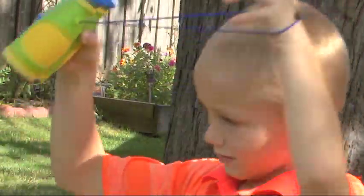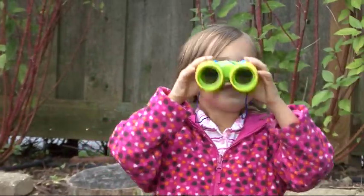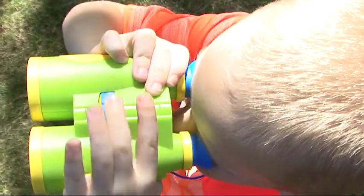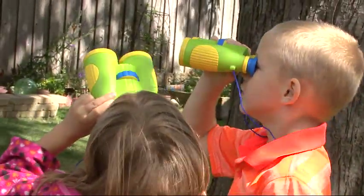Whether on a nature walk or in your own backyard, children can get a close-up view of the world with Primary Science BigView binoculars. These colorful simple-to-use binoculars feature a focus knob, soft rubber eyepieces, a breakaway lanyard, and powerful six times magnification that is perfect for little explorers.